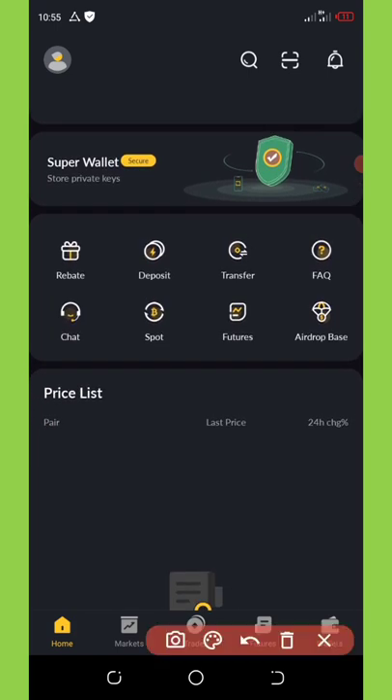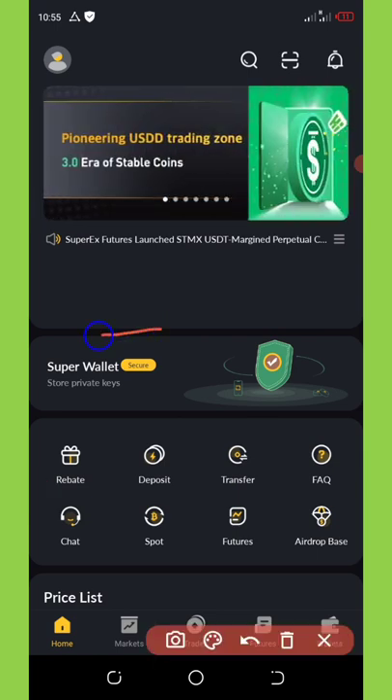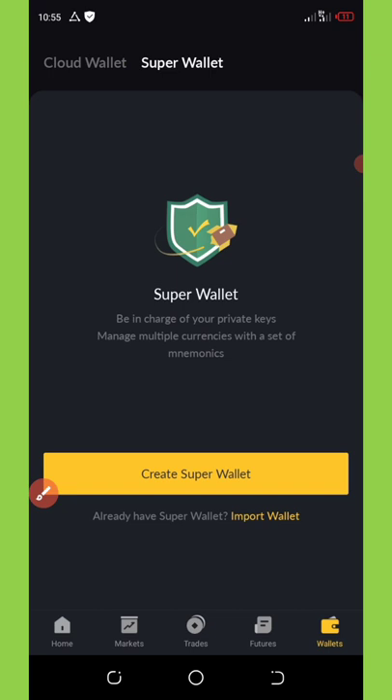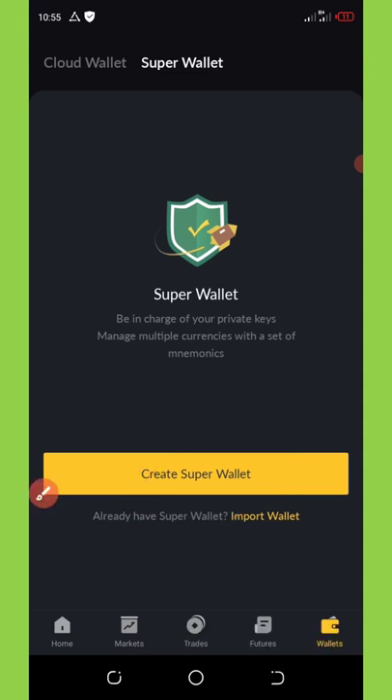You can also join competitions on the platform. If you go to the secure wallet section and click on it, it will take you to the secure wallet page where you'll need to create a super wallet. Once you click on create super wallet, they're going to give you your private keys. Copy them out and store them in a safe place so you won't lose them — you can use your private keys to log in from any phone.